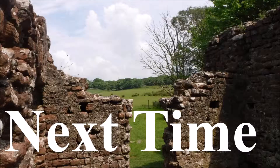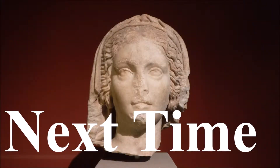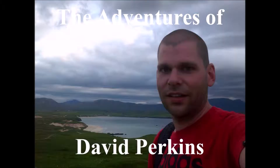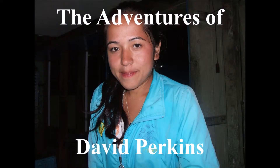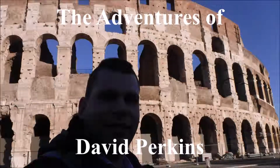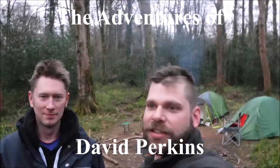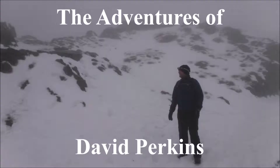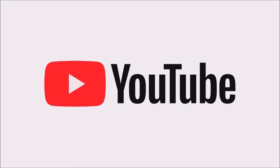Next time on The Adventures of David Perkins, I shall be walking around various locations.